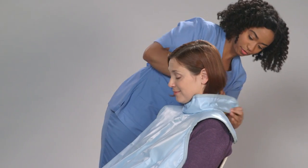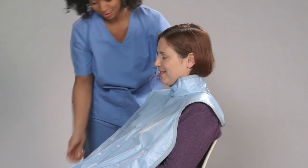Bite-wings are the most common type of dental x-rays and you can expect to have these taken every one to three years depending on your oral health needs. When it's time for your dental x-ray, your upper body will be covered to reduce your exposure to radiation.